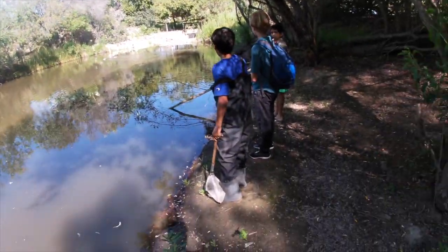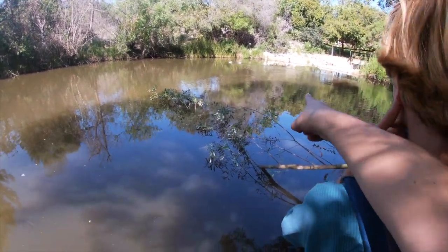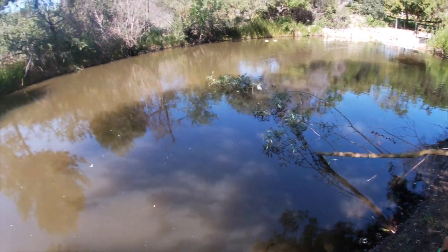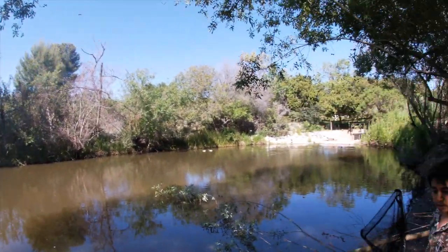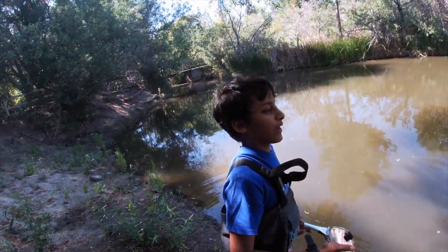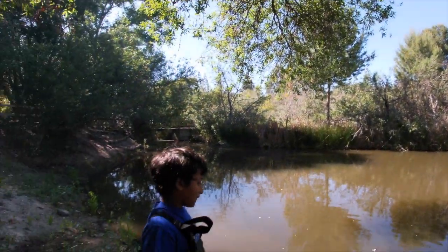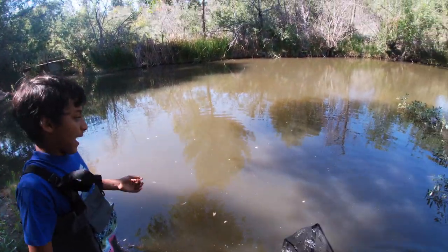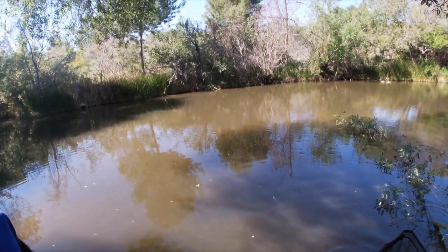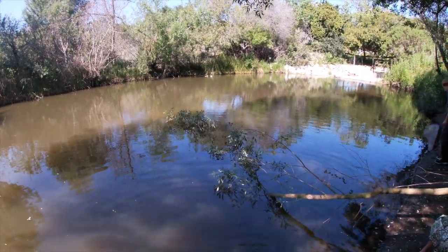We just found a great blue heron right there on the rocks, and he is just looking for food. Which means there must be aquatic life here — crayfish, minnows, mosquito fish. You'll hear us say mosquito fish a lot. It's not your average fish — it's like a small fat fish, kind of like a molly and a platy. You can get those at aquarium stores.